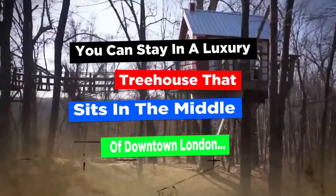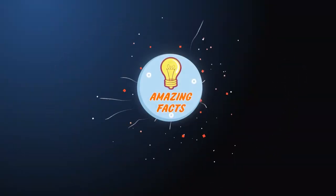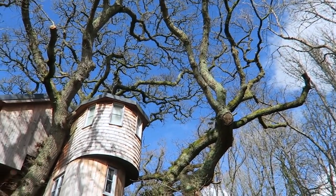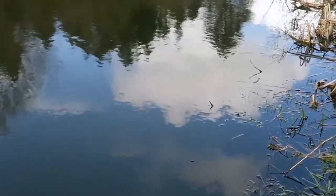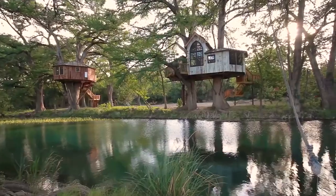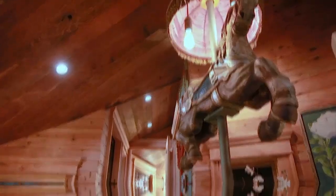You can stay in a luxury treehouse that sits in the middle of downtown London. Doesn't matter how old you are, treehouses are awesome. They evoke feelings and memories of being a kid without any worries or responsibilities to speak of. I wish I had the money to create my own adult treehouse, but those can get pretty pricey.